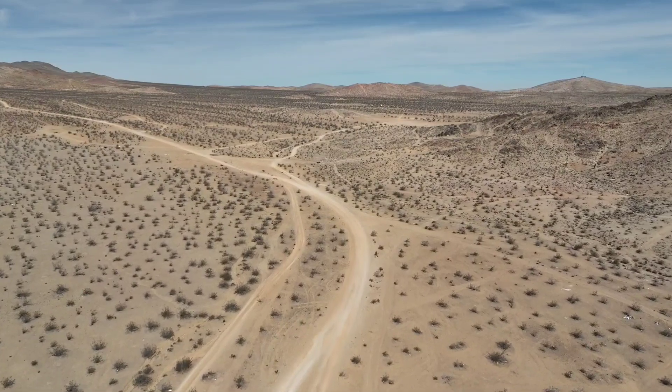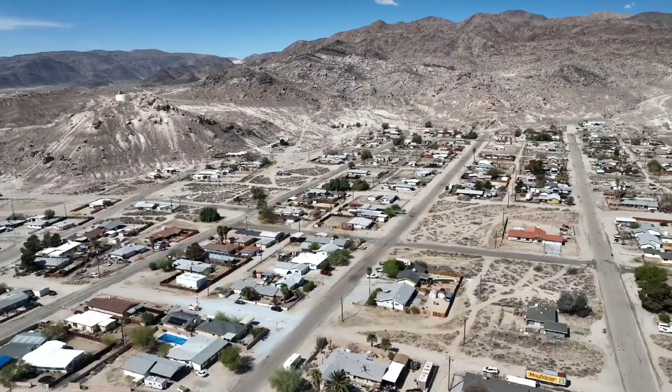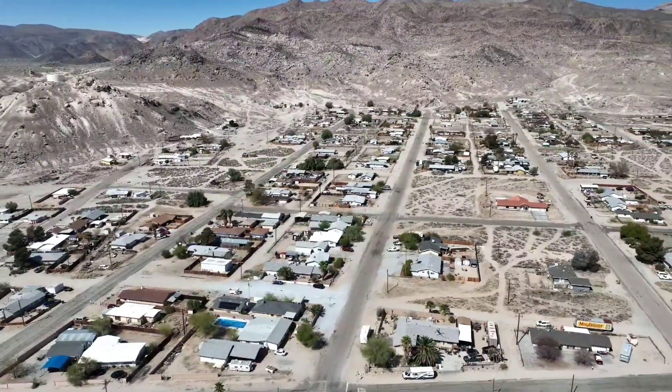Seriously, where do you even start? And what can you do on the land once you purchase it? Aren't there different zoning laws? How do I find out about all those rules and regulations? I feel so fortunate to have come across a company that's going to help me, and I want to share that company with you today.